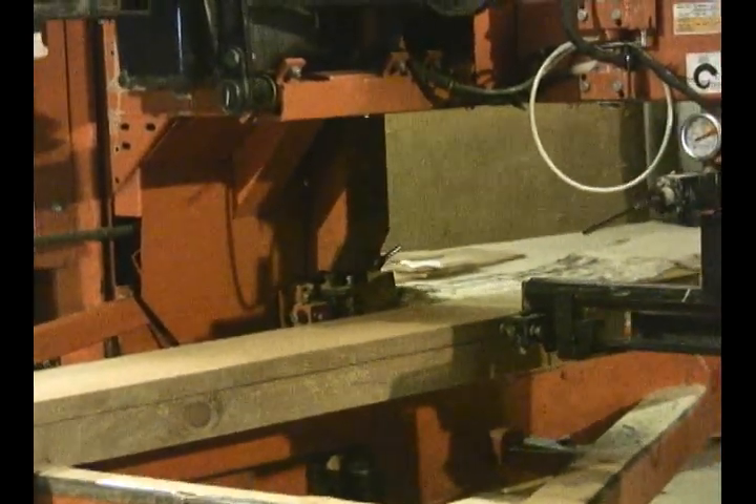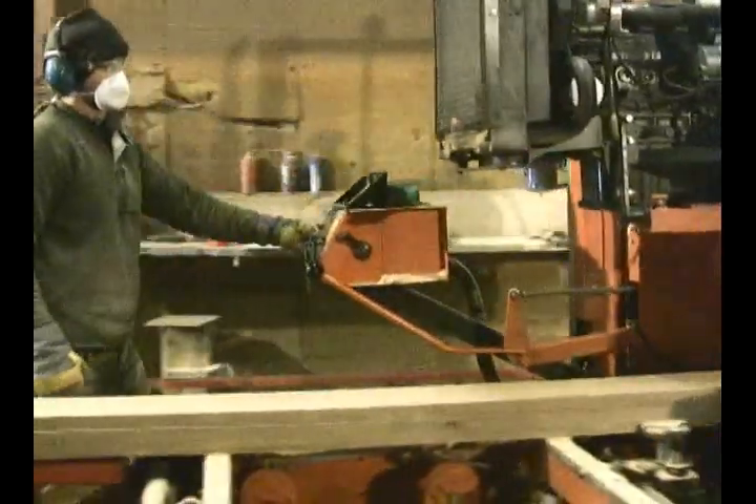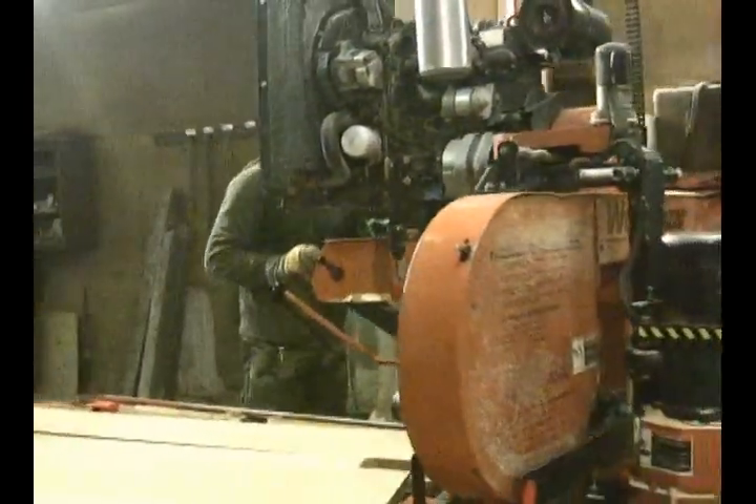This is a Wood-Mizer sawmill — a band sawmill. It's a LT-40. It's just a diesel motor and a hydraulic system for moving the logs, and it gets the job done.